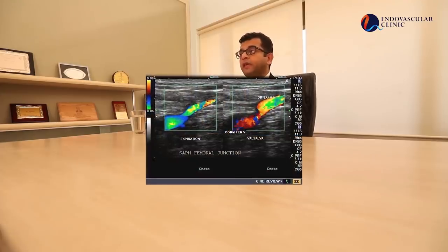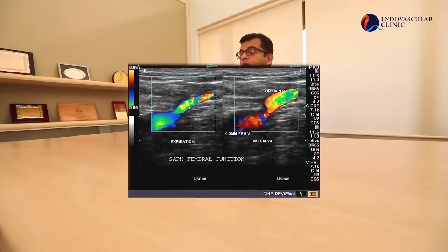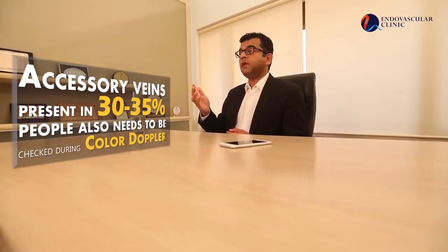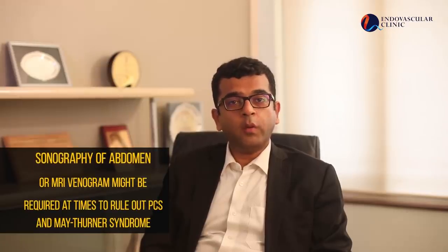After basic examination, a color Doppler — a sonography of the leg — needs to be done both in lying and standing positions to map out each and every vein and all the valves of the leg. It is important to evaluate all abnormal veins as well as additional veins present in 30 to 35% of people. If not done correctly, diagnosis and treatment will be incomplete. In some patients, abdominal sonography and MRI venogram may also be required, especially to rule out pelvic congestion syndrome.